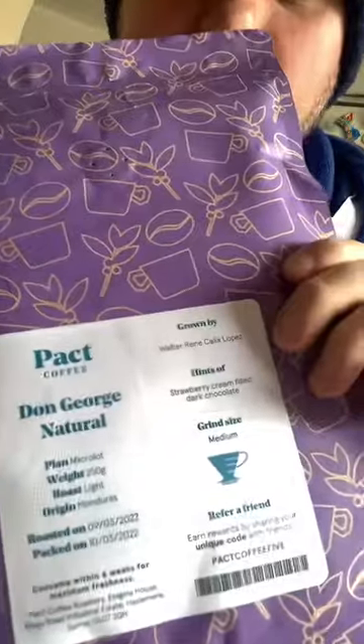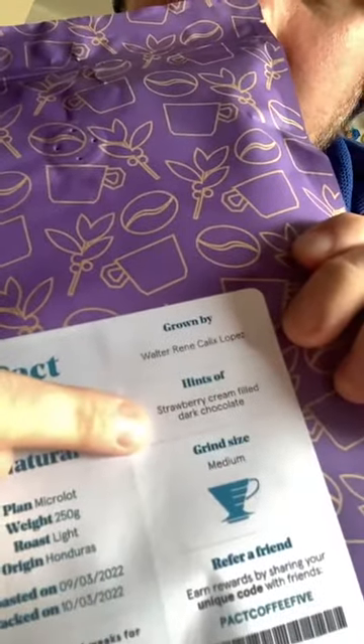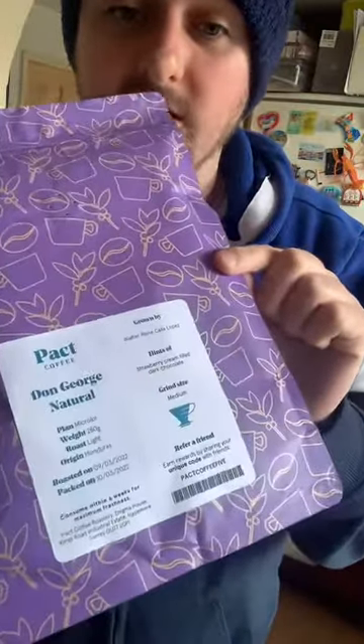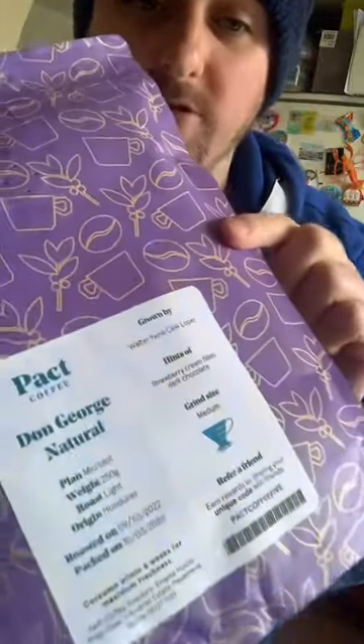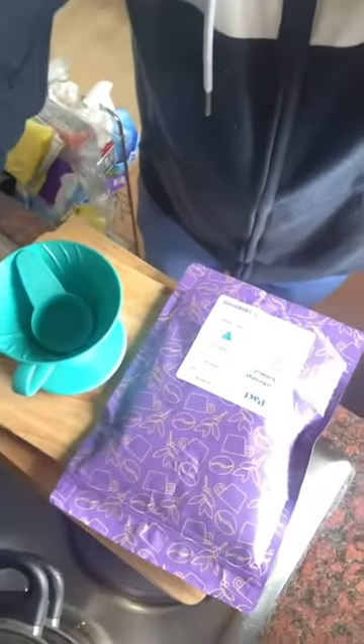You don't get the V60 included but you can buy those online. What we're going to make is this coffee called strawberry cream filled with dark chocolate. I like to try all these different coffees and flavors. This is so fresh — it was only ground yesterday. It helps support local farmers in Honduras and Brazil, and it's organic so they get the full cost.